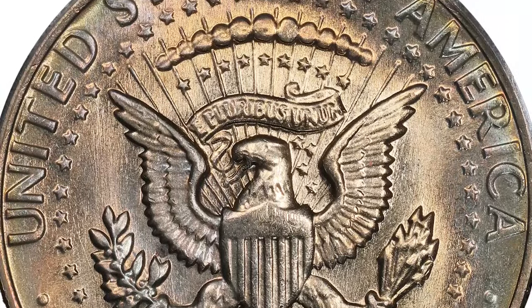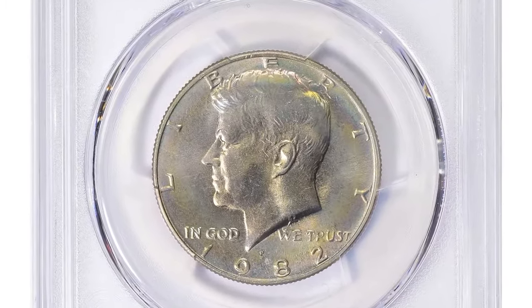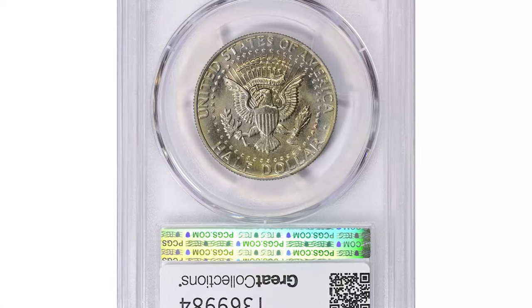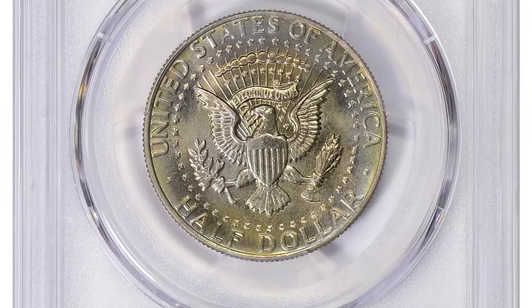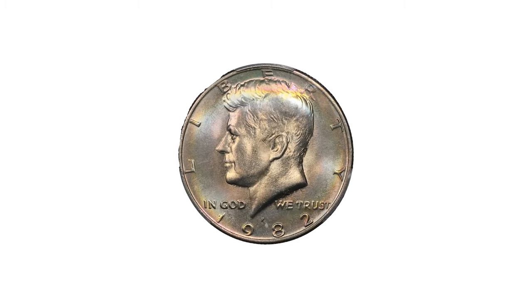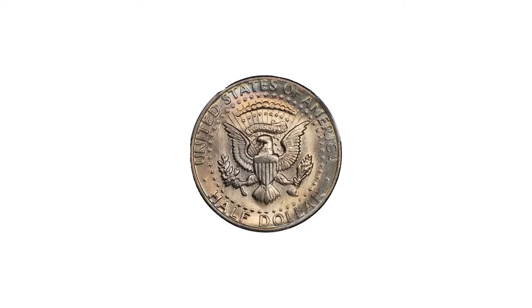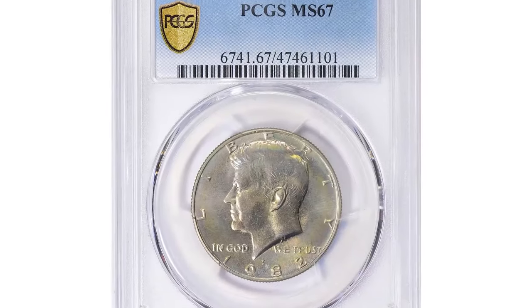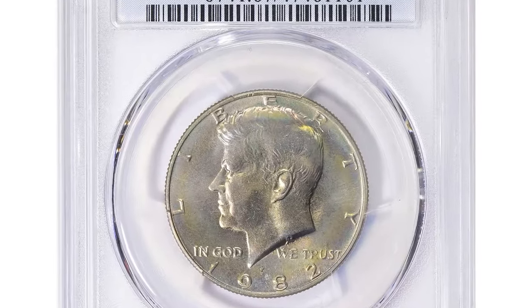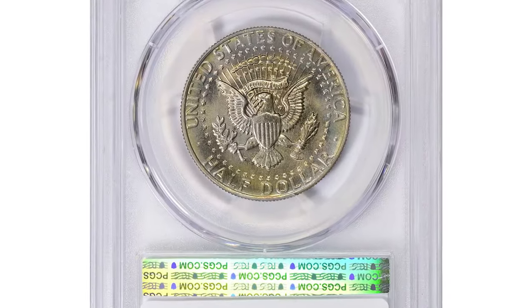In 1982, the US Mint ceased producing half dollars for general circulation, which has significantly increased collector interest in these coins. An MS67 grade signifies a nearly perfect coin with only minor imperfections, making it highly desirable. This specific coin is a valuable addition to any high-grade modern coin collection, often commanding premium prices at auction due to its exceptional quality.